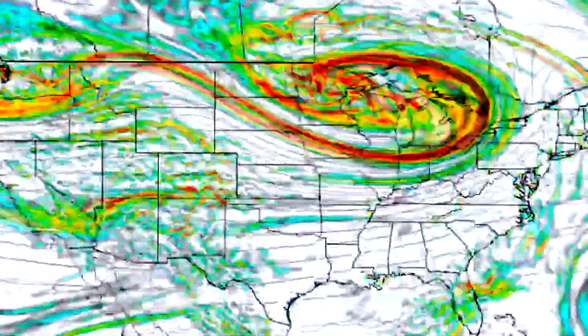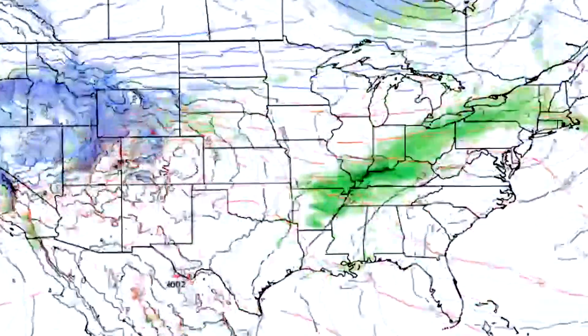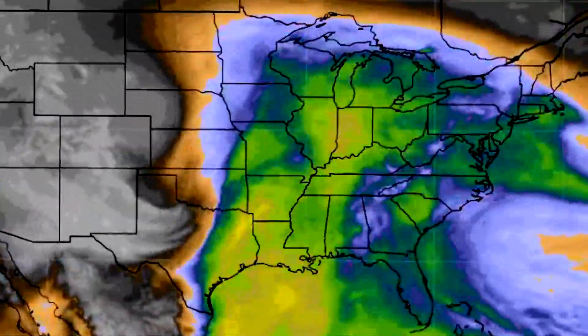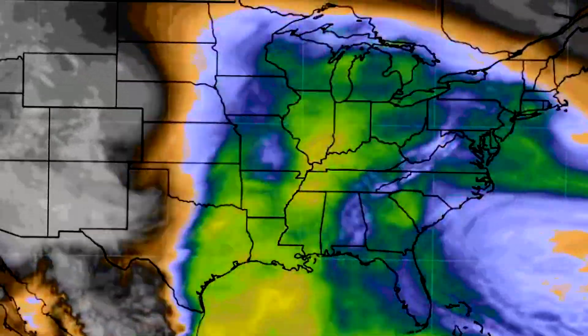In today's video we're going to be taking a look at the current conditions, the upcoming pattern, a potential big snowstorm in the eastern United States, and also a very large cool down that's going to be pretty persistent in the eastern half of the country for quite a while in the upcoming pattern.